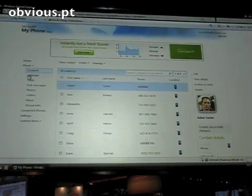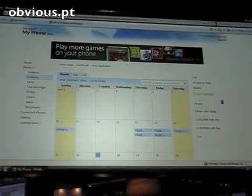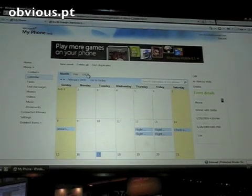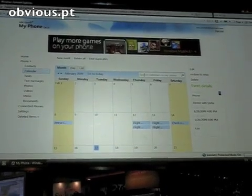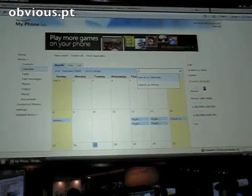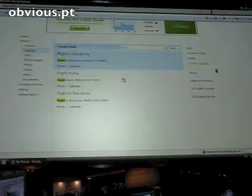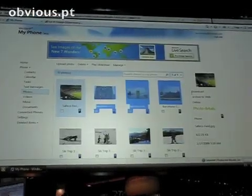I can walk through my calendar as well — I can create new calendar appointments, see my day, see my month, and see the rest of the things I have to do. I can even search my calendar on the PC or on the phone. In this case I'm going to search for the word 'flight,' and here I have all my flights in Barcelona.